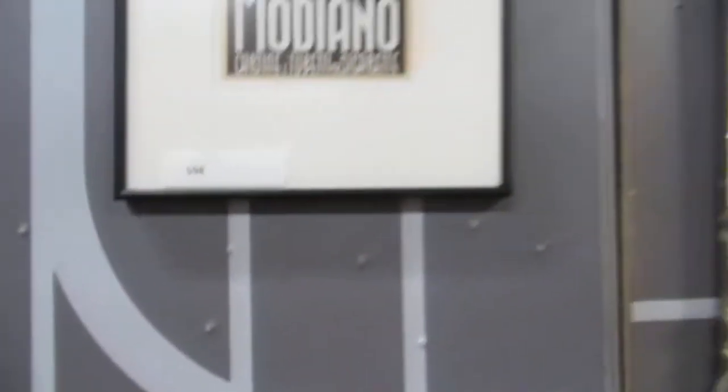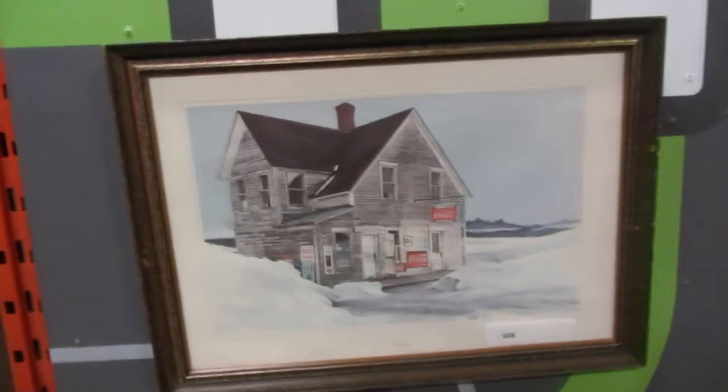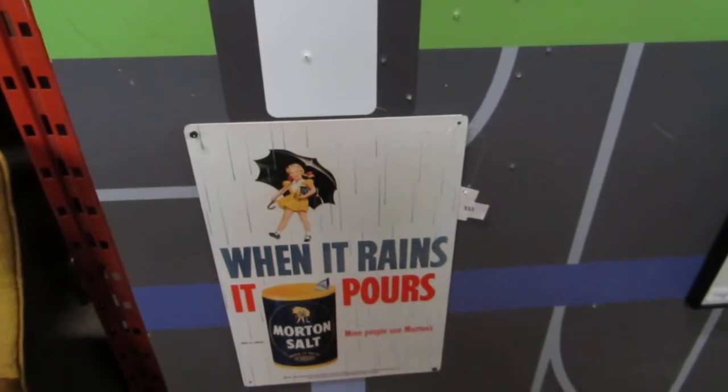We have a 1935 Mordano, Doug Kershaw signed in 2000 by Northern Lights Casino. There's a nice picture of an Old Country Store, Coke advertising, and when it rains it pours — Morton Salts. More people use Morton's — that's the advertisement for today.